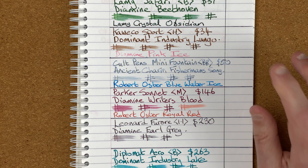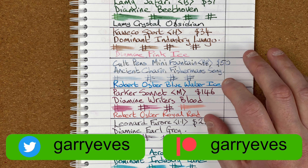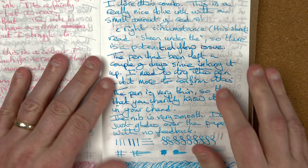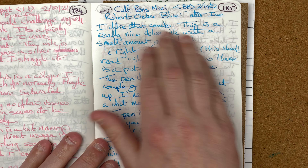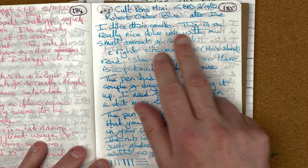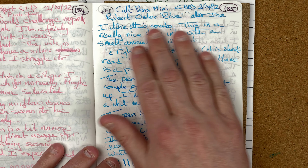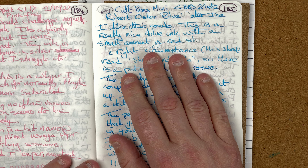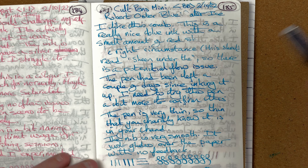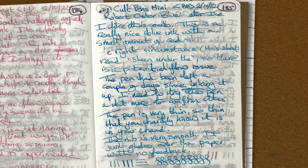After a few days I swapped over and put in Robert Oster Blue Water Ice — love this ink. Here we've got a sample of that Blue Water Ice. As you can see, I still had issues — there was skipping. The blue ink is nice, but what I was finding is it would start nicely and then after maybe three sentences it would just stop writing, and I'd have to literally shake it for it to start writing again with a really nice bright vibrant ink.